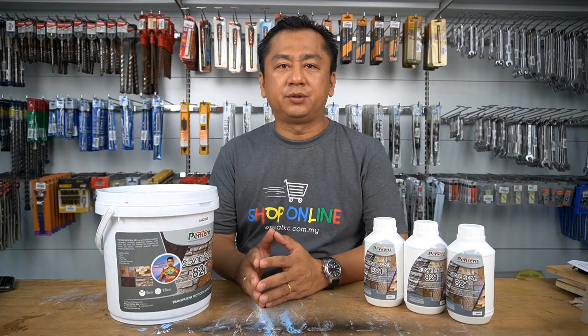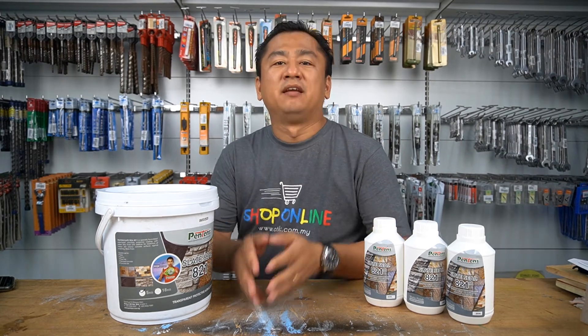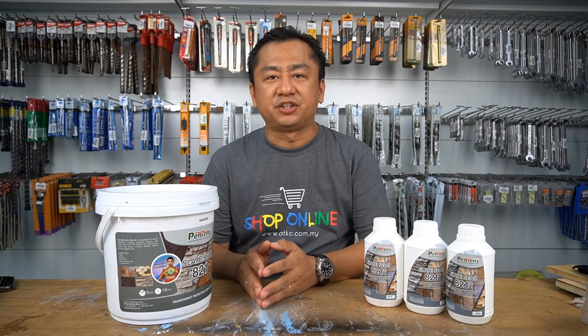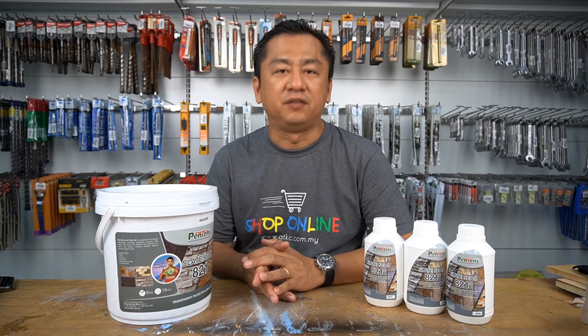Thank you for watching my video and I hope that all of you have a better understanding of the Let's Seal 821 product. For those using Facebook, please give me a like and share this video with your friends and family. And those using YouTube, please give me a like and share this video. Don't forget to subscribe to my YouTube channel and I'll be seeing you in my upcoming videos. Bye-bye!